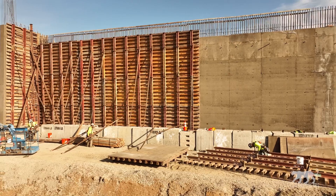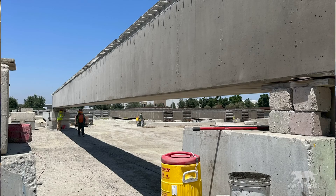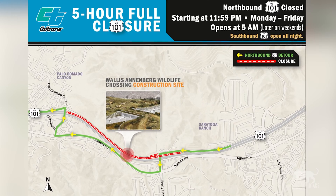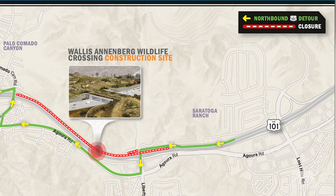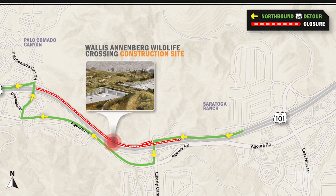In the coming couple of months, we'll be placing precast box girders. We're envisioning the closures to be from around midnight every night, opening every morning sometime around 5 or 6, depending on the day of the week. We have a very convenient detour set up that is less than two and a half miles in either direction. When closing the northbound side, we divert traffic off onto Liberty Canyon, up to Agoura Road, across Palo Camado, and similarly on the southbound direction.